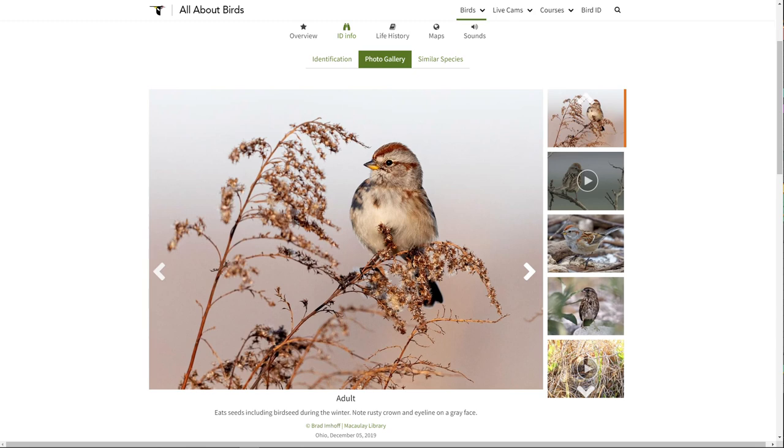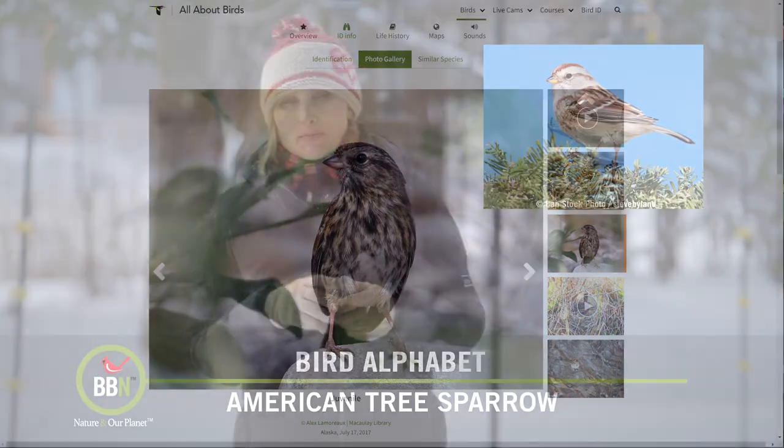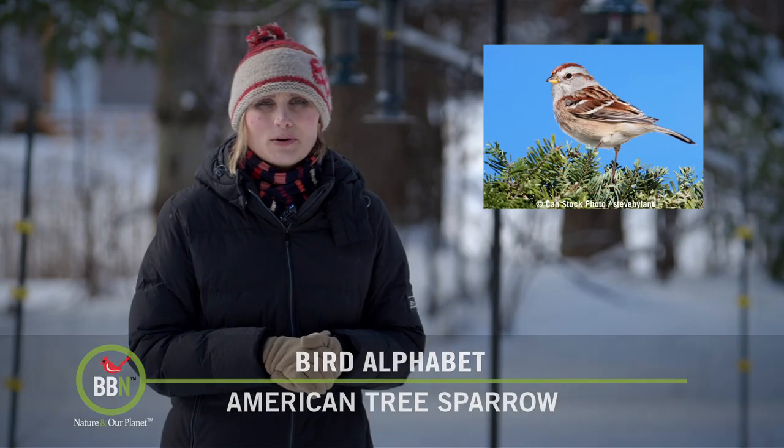So if you want to see, remember, and photograph American tree sparrows — or the little brown things, as many people call them — now is the time of the year to do so.